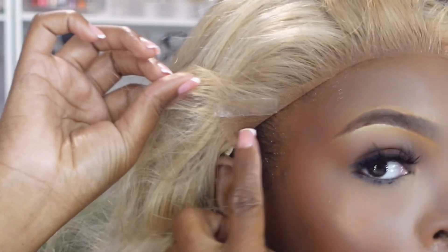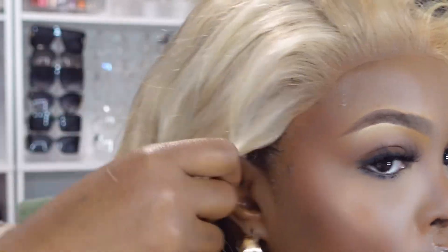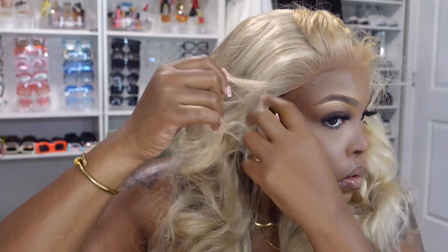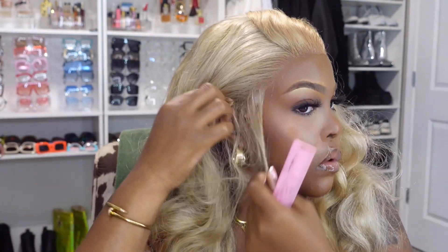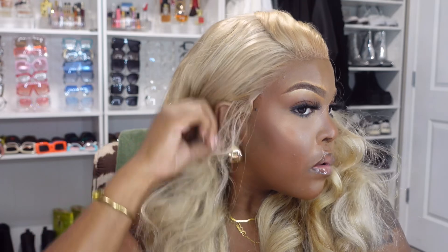One thing I can say about this brand's blonde hair is it does not shed. If you know anything about blonde wigs, you know that's one of the pet peeves — because blonde hair is so processed it tends to break. But I didn't get that much shedding; I don't even think I got any. Check me in the comments and let me know! It did come with the glue tabs, and I'm gonna let y'all know something — come in close.